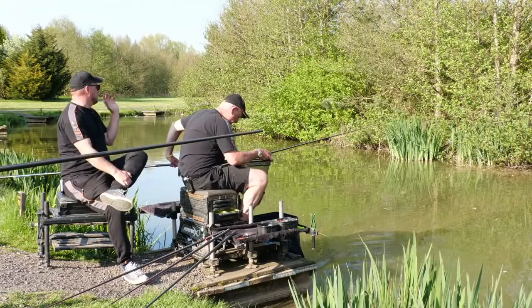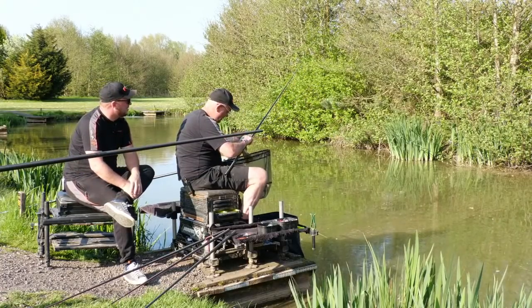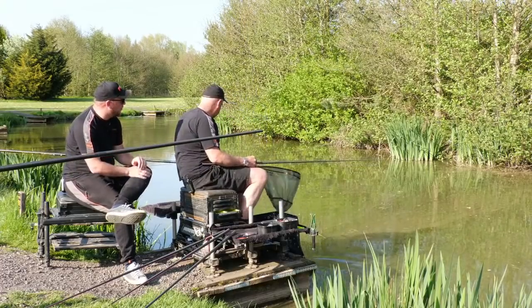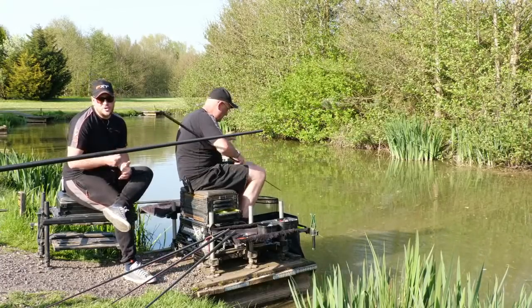Shallow fishing is brilliant, but the other place we've caught a lot of fish today is in the margins. That's something we can have a look at on camera and show that different approach.